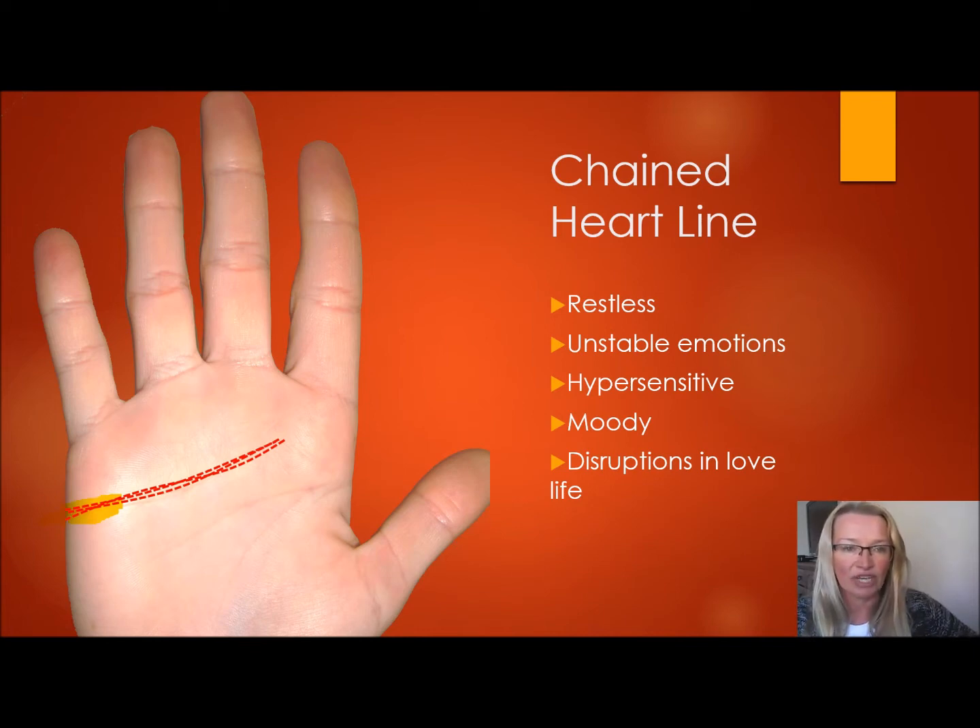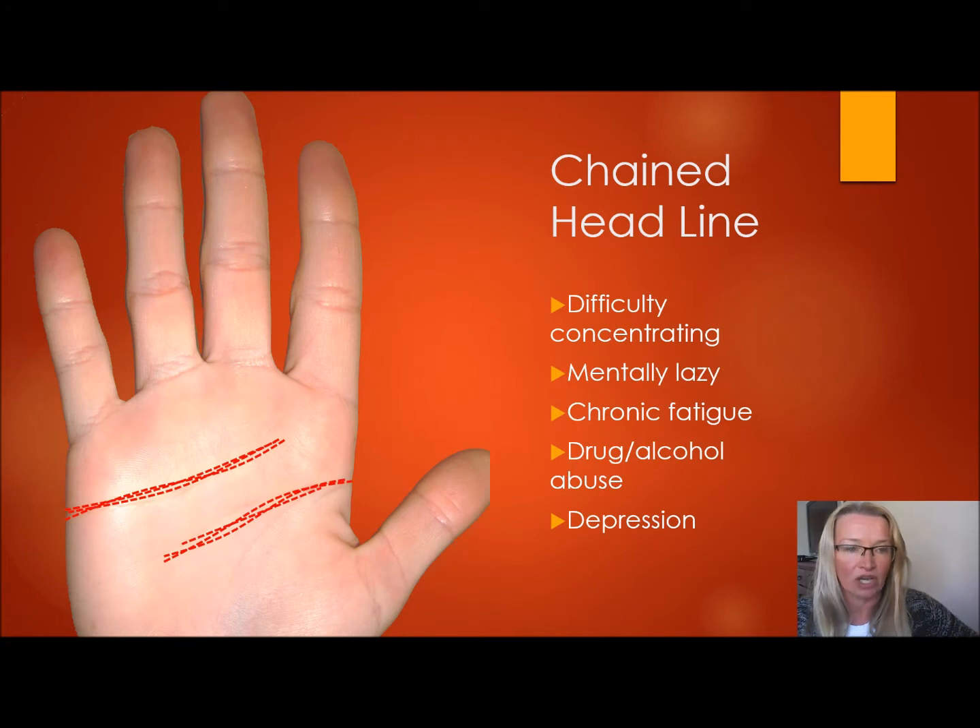Now let's move on to the headline. The meaning of a fuzzy headline is a little more negative than the heart line, because it's not as normal to have a fuzzy headline. If you have a sensitive hand — a long narrow palm with soft skin — it may be common to have a chained heart line. However, the headline shows your thinking, and if it's fuzzy or chained all the way through, that shows that you really struggle concentrating.